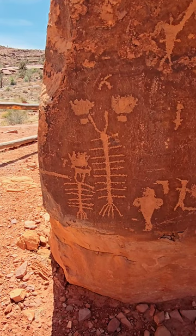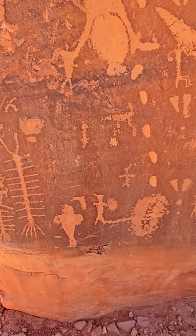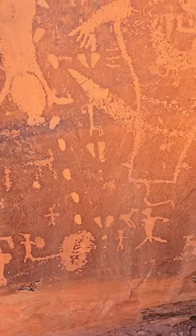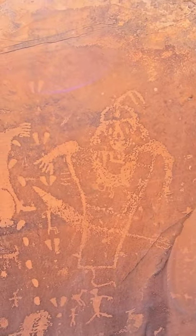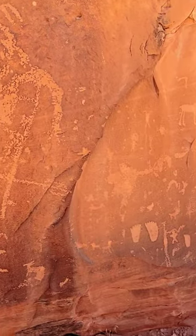Down here there's a couple of centipedes, there's like a big shaman-looking figure, and there's some feet.